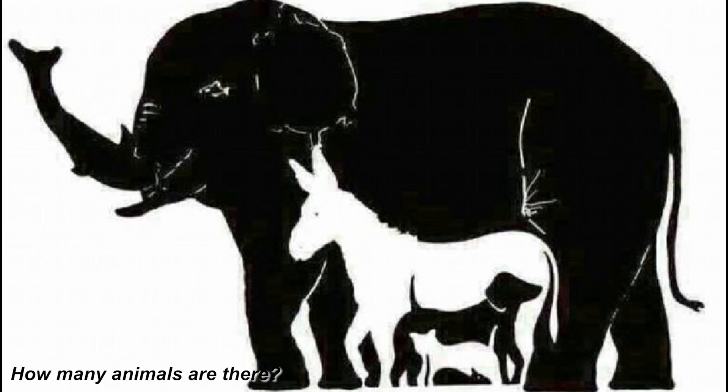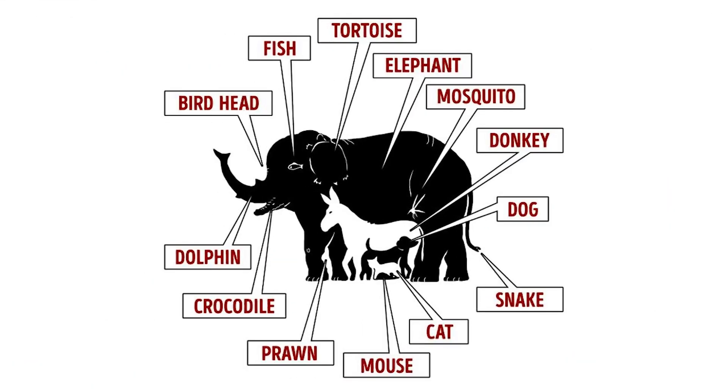There is actually a bird head, a fish, a tortoise, an elephant, a mosquito, a donkey, a dog, a snake, a cat, a mouse, a prawn, a crocodile, and a dolphin — that's 13 animals. How many animals did you see? Comment down below.